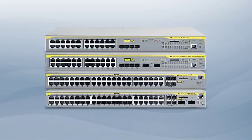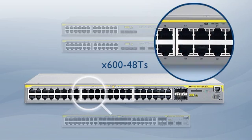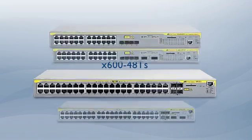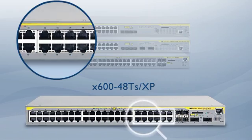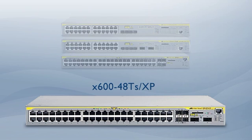The X600-48TS has 44 Gigabit copper ports and 4 SFP ports, ideal when you need greater port density. The XP version has an additional 2 10 Gigabit ports, providing increased uplink bandwidth to maximize network performance.